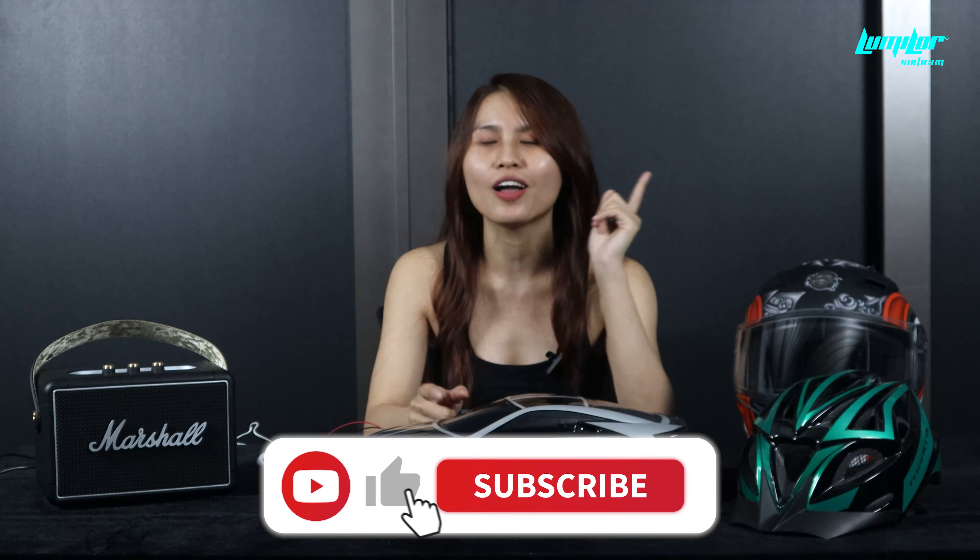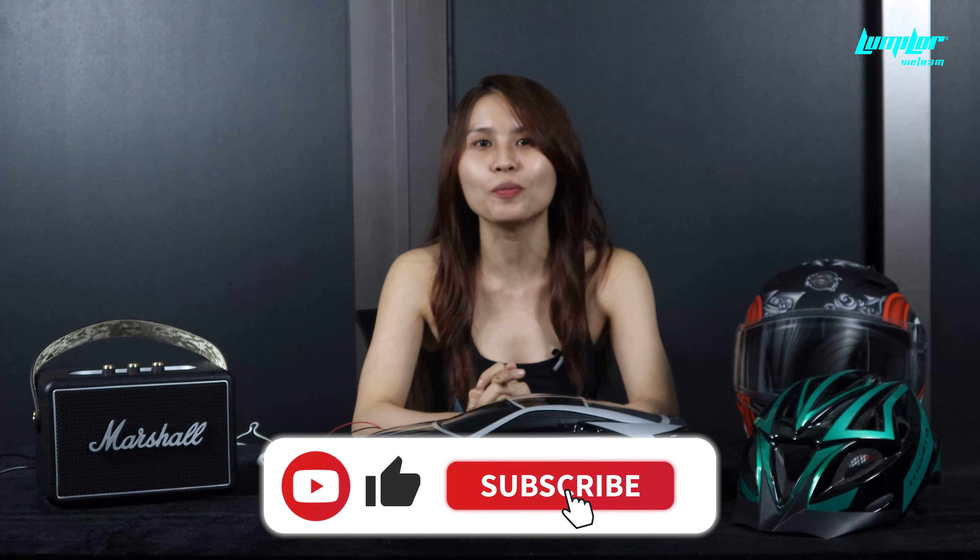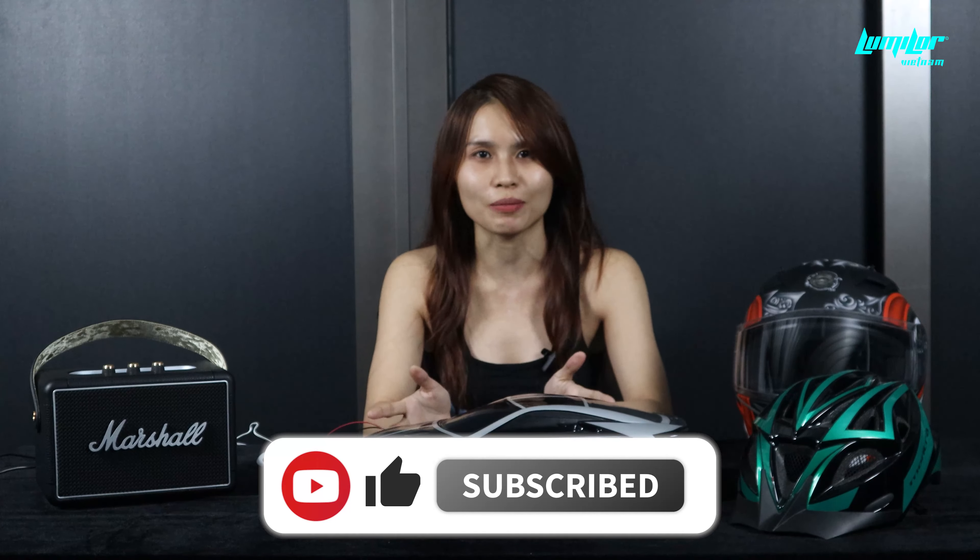Và cuối cùng, để biết thêm nhiều thông tin bổ ích, các bạn hãy subscribe kênh YouTube của Lumiler cũng như ghé thăm website lumiler.vn để có thêm nhiều thông tin bổ ích. Và đây là toàn bộ những gì Lumiler muốn giới thiệu trong ngày hôm nay. Xin chào và hẹn gặp lại các bạn trong tập tiếp theo của series tất tần tật về Lumiler.